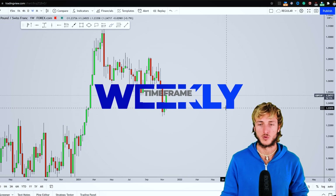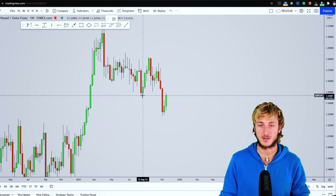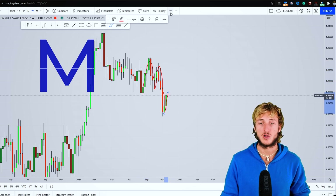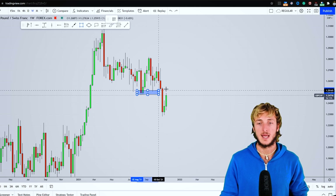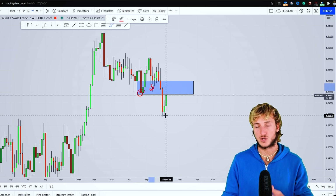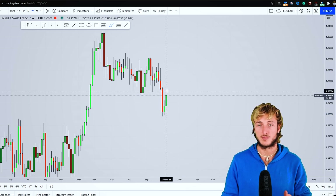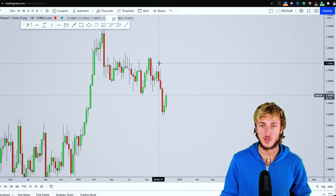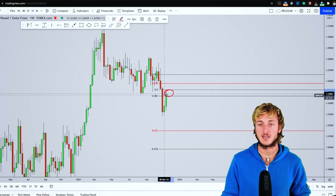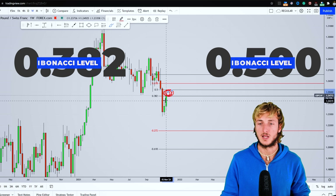Dropping down to the weekly time frame, we have quite interesting structure and also an interesting pattern. We can see how we have also created an M pattern here on the weekly, and the market has now started the completion of that pattern, currently testing the previous weekly support — which was support here and again here — which has now broken to the downside and turned into resistance. We also have an impulse and a correction. To measure the correction, you take your Fibonacci from the high to the low of the impulse. Doing that, we can see we are currently testing the zone between the 0.382 and 50 percent Fibonacci levels taken on this weekly impulse, which is quite a strong supply and resistance zone where we do expect the market to reject to the downside.